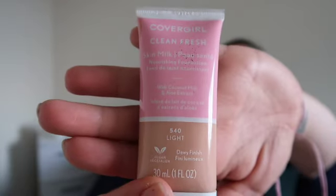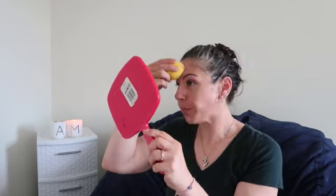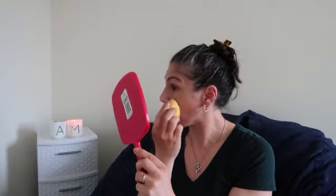I'm gonna go in with CoverGirl's Clean Fresh Skin Milk. I like it — it's not going for coverage, it's just going for even tone. That's what I really like about the Skin Milk. I'm gonna get that extra under my eyes. Foundation on.